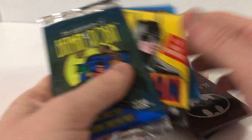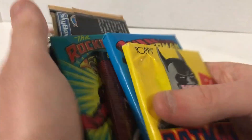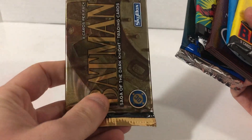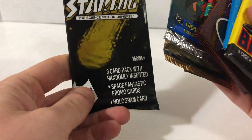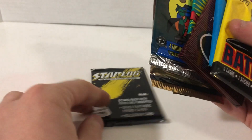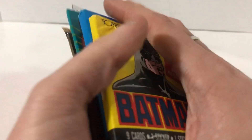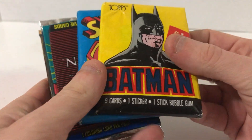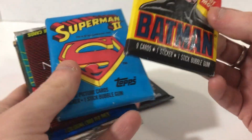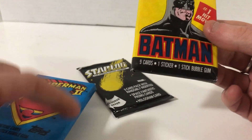Let's open those up. Let's start with the cardboardy cards and end with the one that states there might be a foily, in hopes that gets us a foily again. We may have run out of luck after that last one where I got that super duper sweet foily Jurassic Park card, which was absolutely of legendary status.